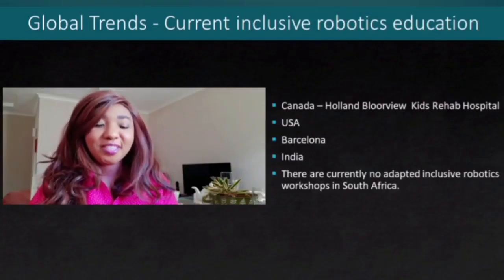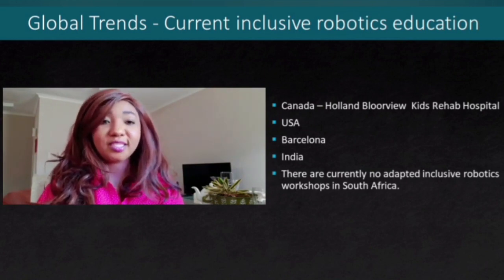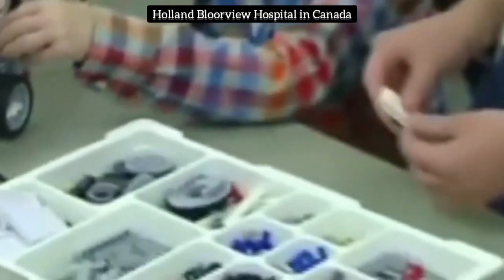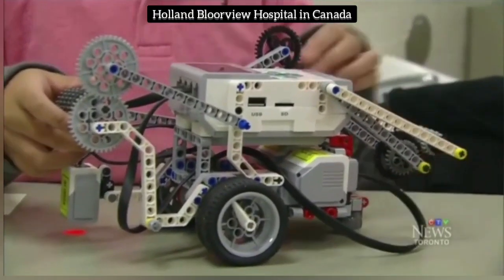The following videos will showcase a few organisations that are currently successfully providing adapted inclusive robotics lessons. These kids are gathered at the Holland Bloorview Kids Rehabilitation Hospital in the Bayview and Eglinton area to learn about robots and compete with one another.